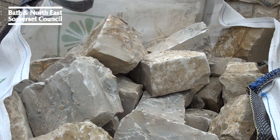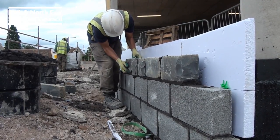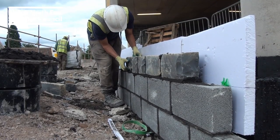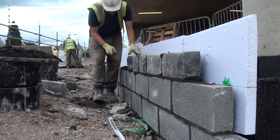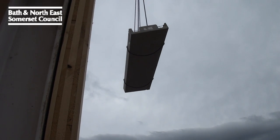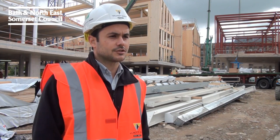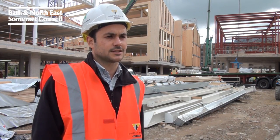The main materials we're using on the building are white lias up to ground floor level; ground to first floor is blue lias, which is another local vernacular stone; and then above it will be brass cladding, picking up some of the heritage of the location. We've got solar panels going on the roofs of the main offices and also on top of the car park, and they'll feed electricity back into the building for use in the offices and for the Civic Centre.